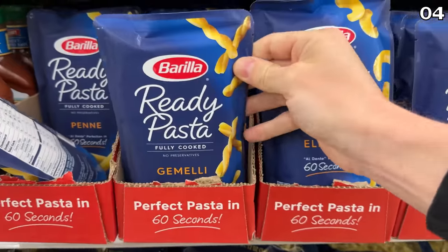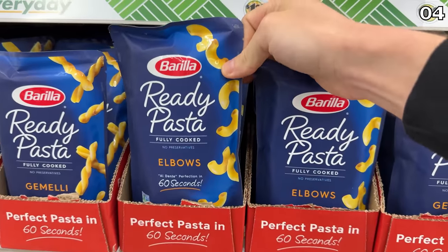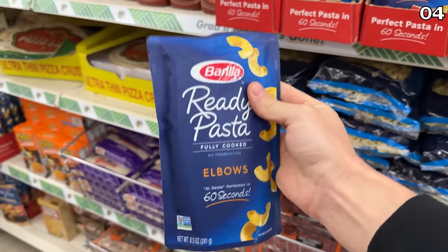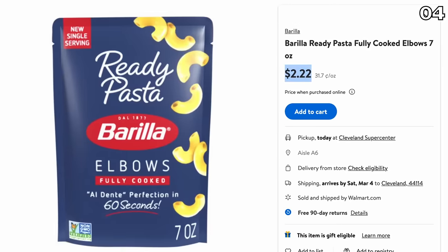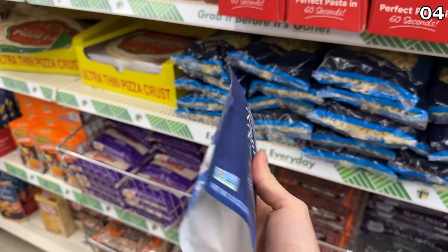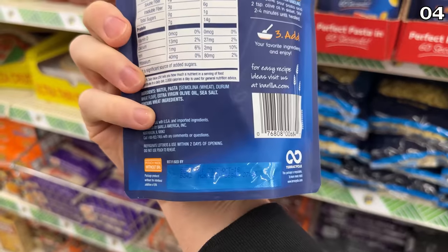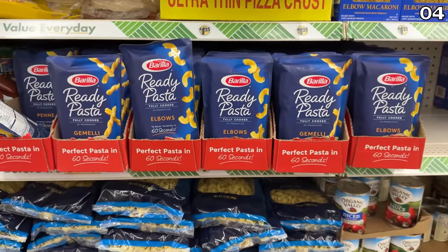In the number four spot, we begin with a food product that got me rather excited — 60 Second Barilla Pasta. The Dollar Tree package is both larger and cheaper than the $2.22 version sold at Walmart, which is 1.5 ounces smaller. So $1.25 at Dollar Tree puts you in the win. These are great for a quick lunch or dinner. Just pay close attention to the expiration dates, which did not pose any problems at my local store.